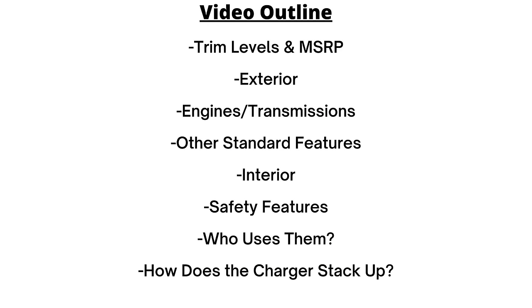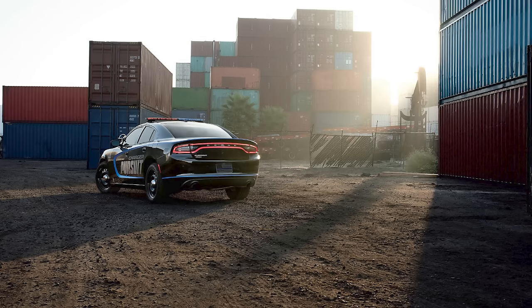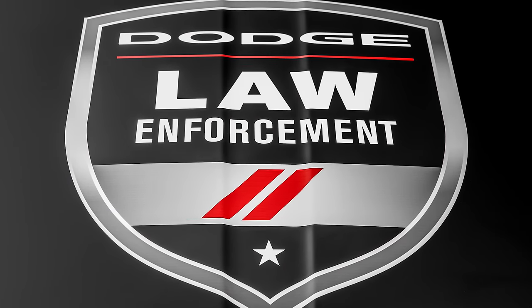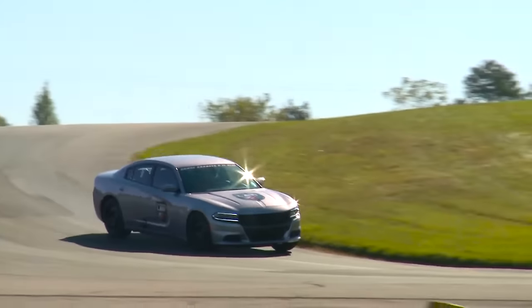This is the final year offered for the current generation, first introduced in 2014 as a 2015 model. Dodge began offering a Pursuit Charger in Magnum back around 2006, when the first generation was released, and they've continued as a Charger ever since. It's officially called the Dodge Charger Pursuit in the US and goes by the Dodge Charger Enforcer in Canada, and these have been one of the best-selling sedans among all the law enforcement vehicles.